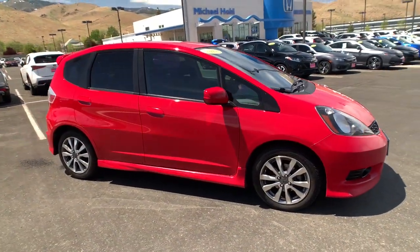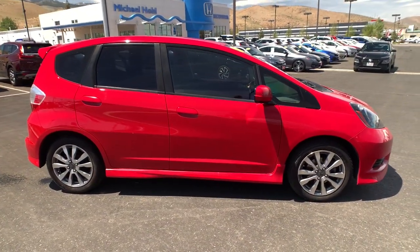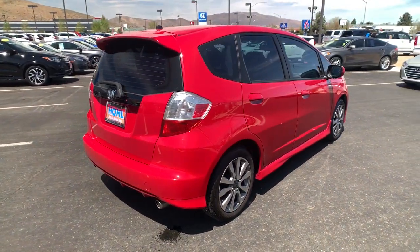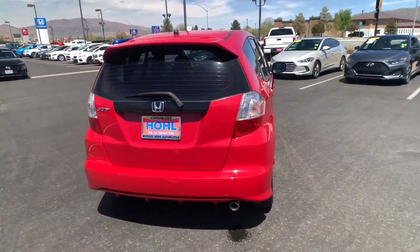This could be the car for you. The 2012 Honda Fit. With less than 150,000 miles on the odometer, this vehicle stands out from the rest.